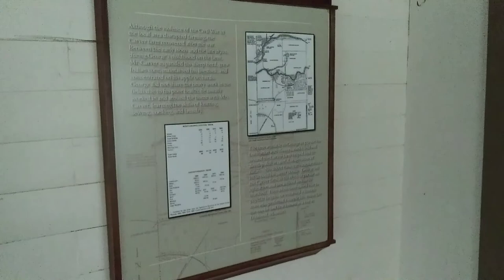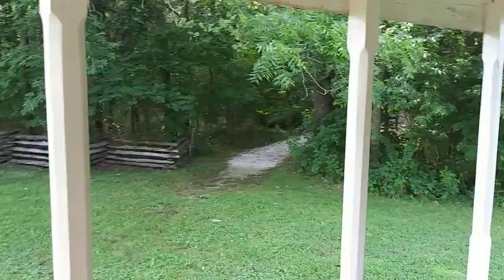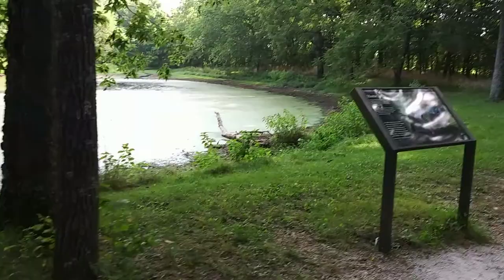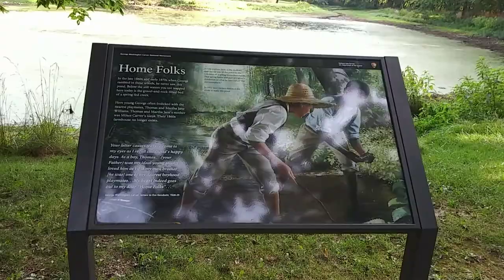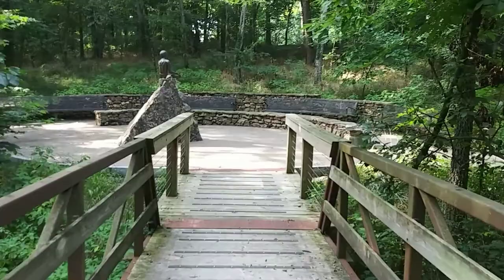George longed for an education to help him understand nature's mysteries, but school was denied to him. When he left the farm at roughly age 11, he went to seek these answers out on his own. His quest led him through poverty, prejudice, violence, and injustice. Eventually finding himself rejected from college due to his race, he tried his hand at homesteading in Kansas. Finally, in 1890, he was accepted as an art major at Simpson College in Iowa, where he was the only African American. Within a year, his desire to serve his people forced a painful decision to leave art, and Carver transferred to Iowa State Agricultural College — today's Iowa State University — to pursue agriculture.